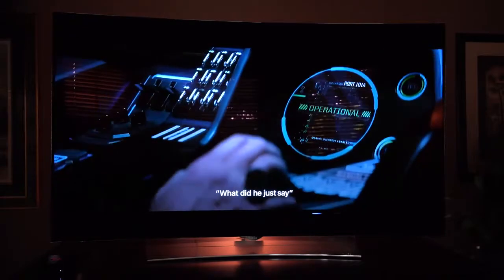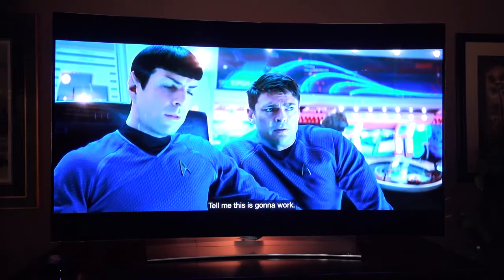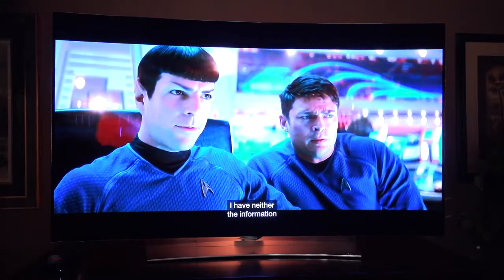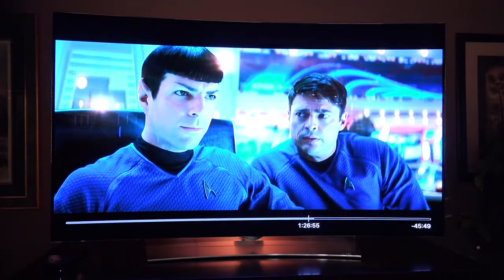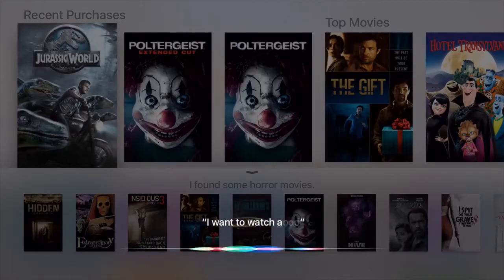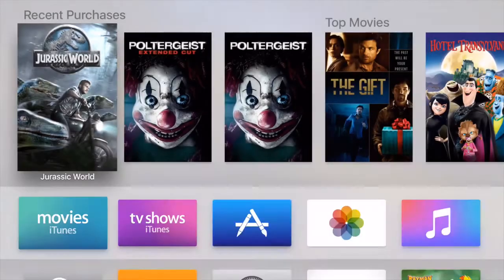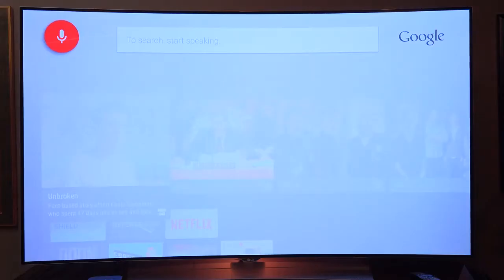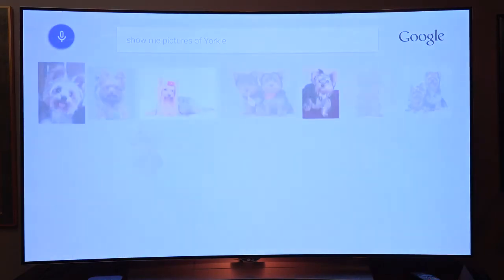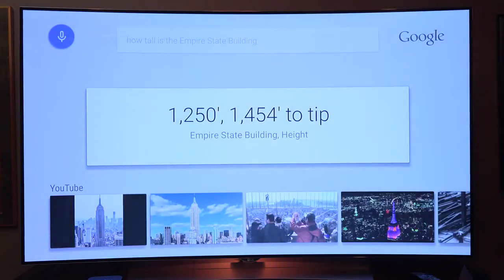Siri on the Apple TV is more restricted right now than Google Now, but has some very useful functions. You can speak commands like 'what did they say?' and Apple TV will replay a scene with captioning. You can tell Siri to advance or reverse video right down to the specific second, or command it to find certain types of movies or TV shows ranked by popularity. You can also bring up sports scores or weather information. Google Now doesn't yet offer comparable media controls, but it is more flexible and operates more like voice commands on a smartphone with full Google searches and voice feedback.